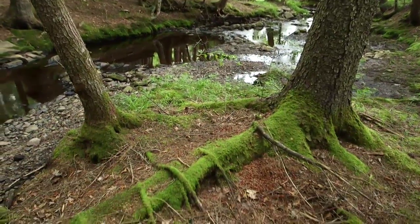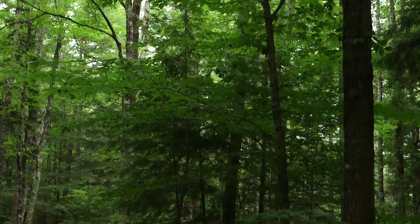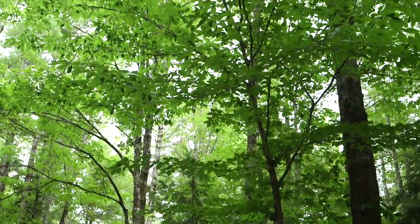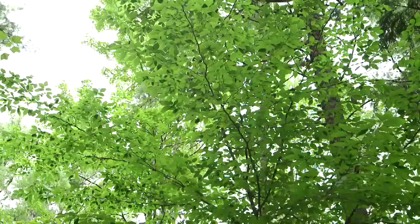The roots anchor the tree to the ground and absorb moisture from the soil. The trunk is the link between the roots and the leaves for transporting water and nutrients. Now look closer at the trunk with this cross-section.